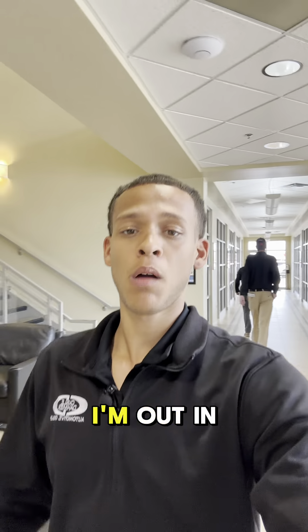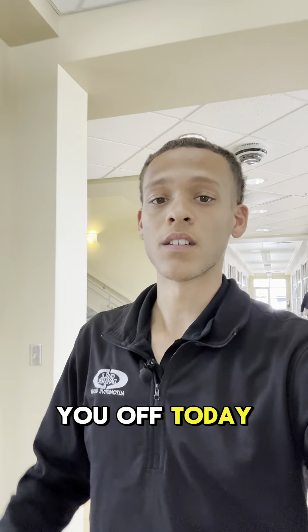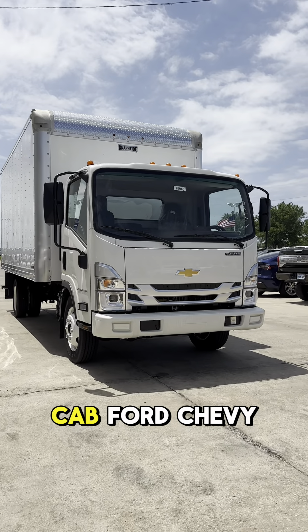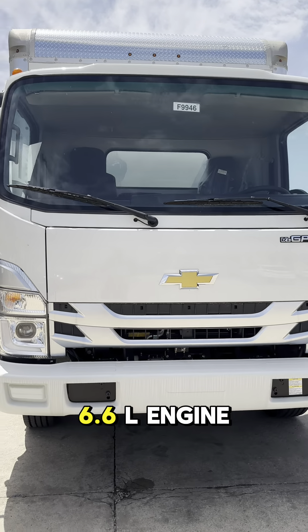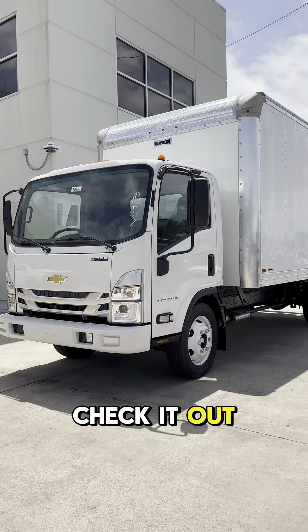What's up everybody, Trent from Cable Doman here. I'm out in Topeka at our Chevy store and y'all will never be able to guess what I get to show y'all today. We got a 2024 low cab Ford Chevy box truck, comes with a 6.6L engine and the uplift was installed by Naphide. So let's go check it out.